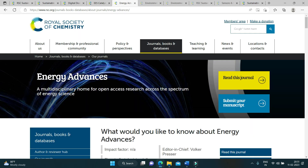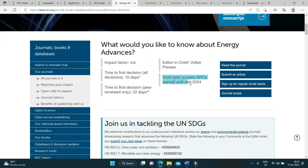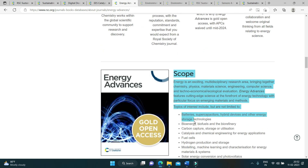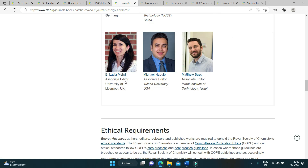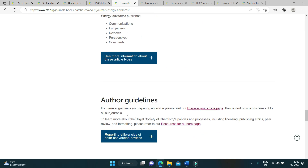Moving on to the next journal: Energy Advances. It is a multidisciplinary journal. The gold open access article processing fees are waived until mid-2024. This journal is also yet to get its impact factor and has a fast review process. You can see the aims and scope, find the complete editorial board, and check the types of articles they accept: communications, full papers, reviews, perspectives, and comments. Please read the author's guidelines carefully before submitting.